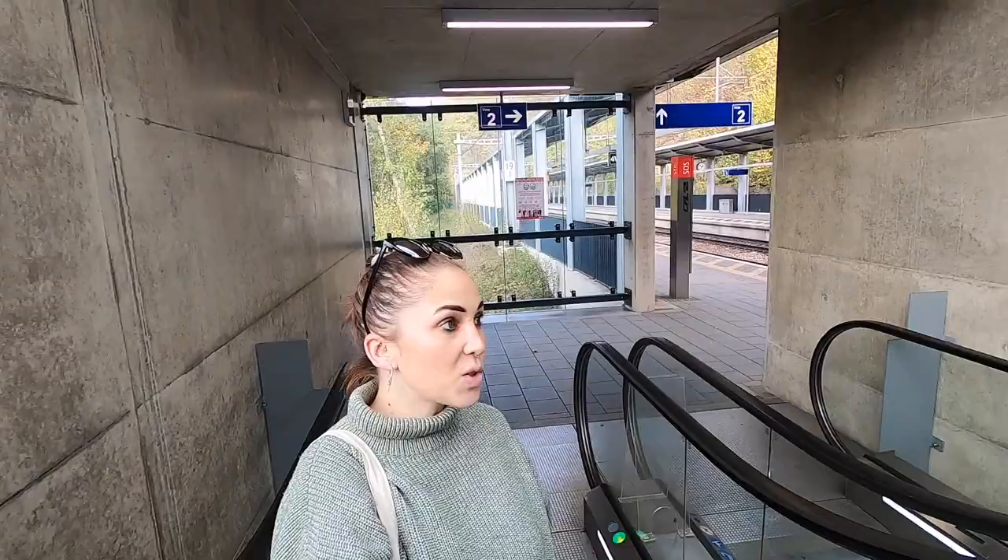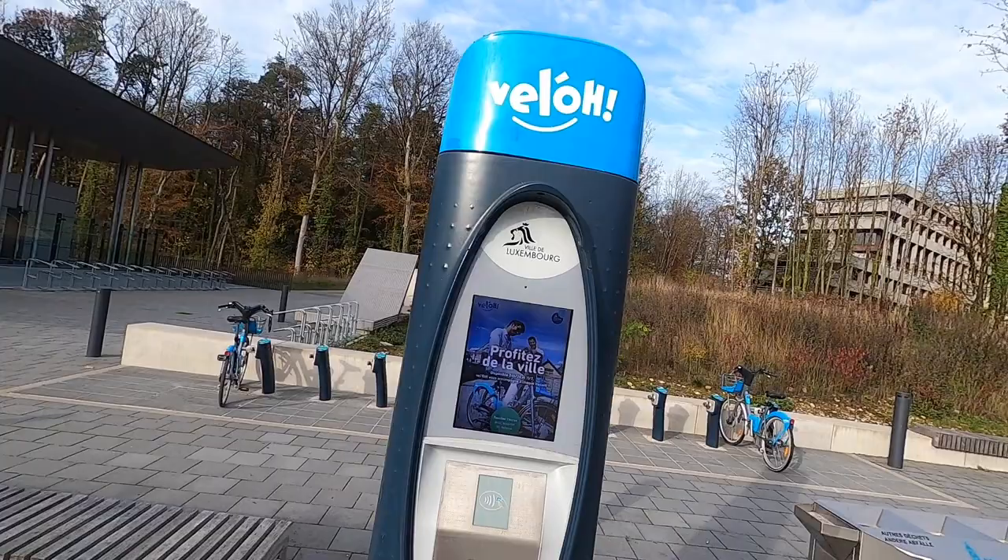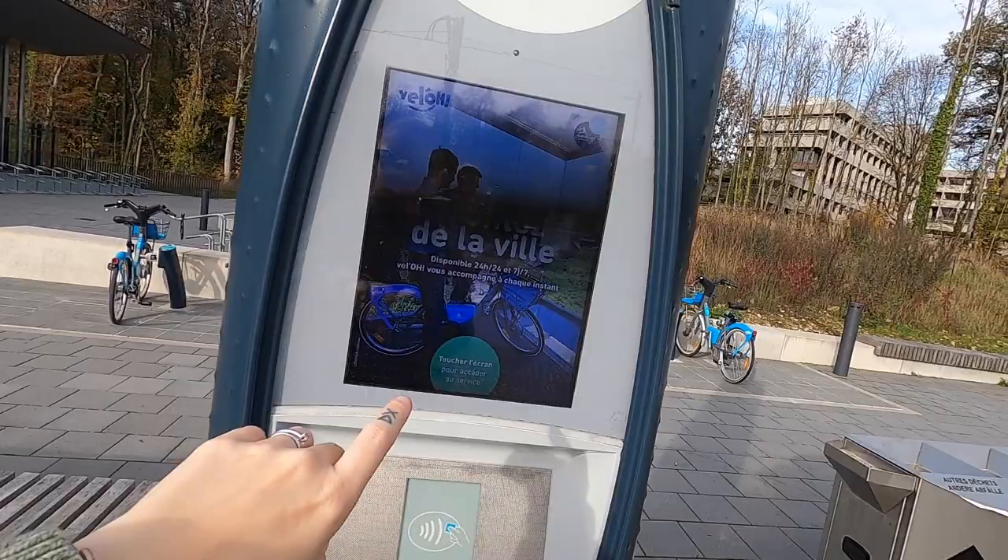We made it back to the top. Right beside the funicular station there's something super cool that you can actually find all around the city — these Velo bikes. Basically these are rentable bikes that you can use to cruise all around the city, and all of this can be done with this touchscreen machine. A very nice alternative to taking your car — a Velo bicycle, I approve!